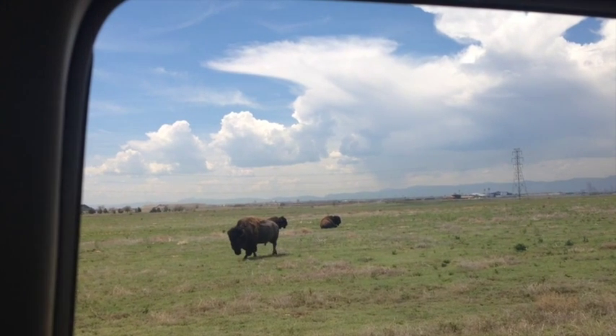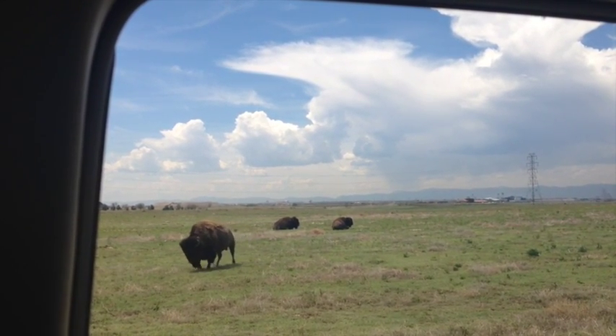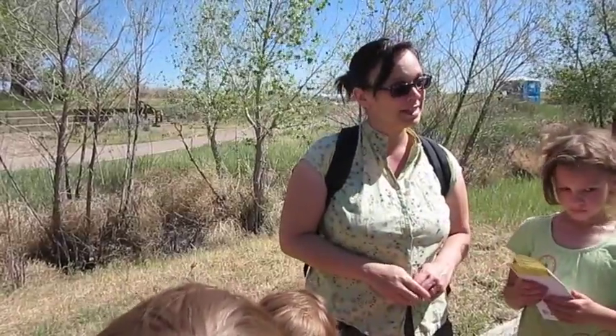They have a herd of bison that live here. If you drive around the loop that you can take from the Interpretive Center you can often see the bison. And they have baby bison this time of year.